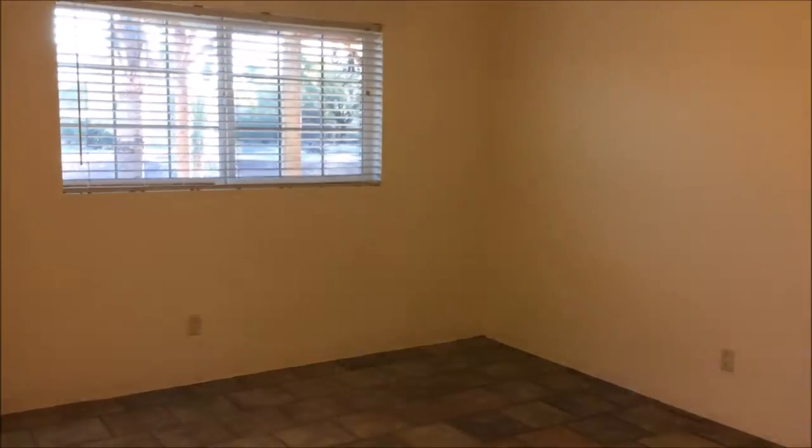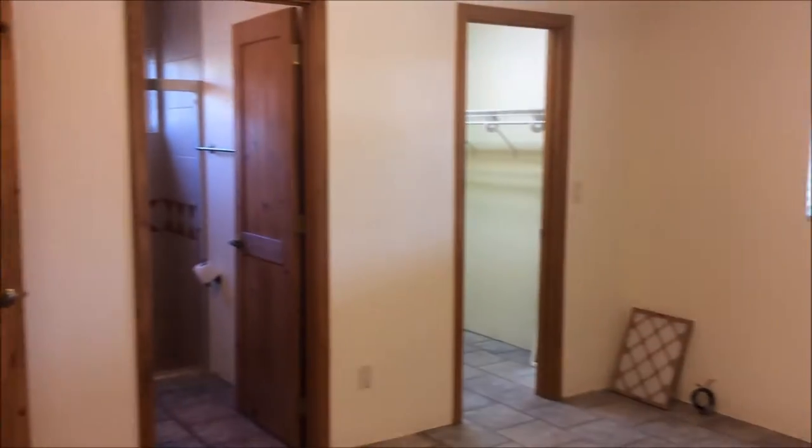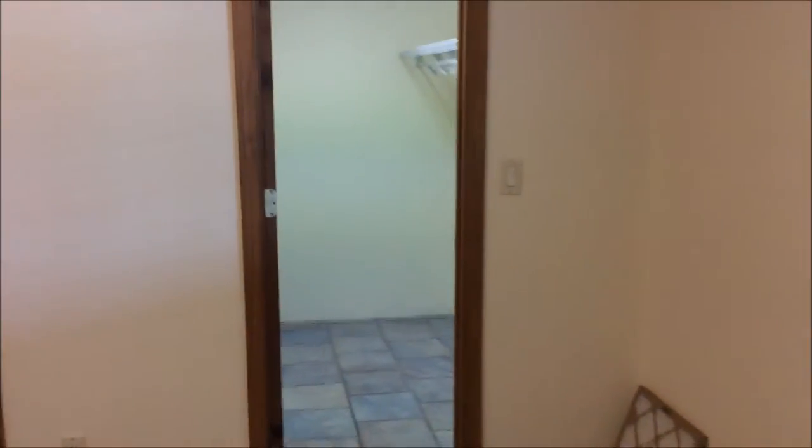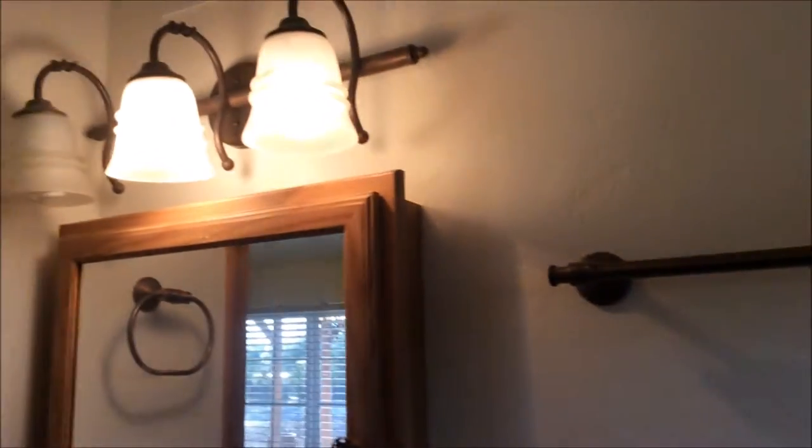And here is your third bedroom. This third bedroom is a little bit more unique and does include its own walk-in closet and bathroom. Here is that attached bathroom, which is a little different and does not include a tub, but a walk-in shower and one single sink.